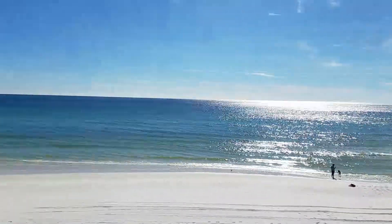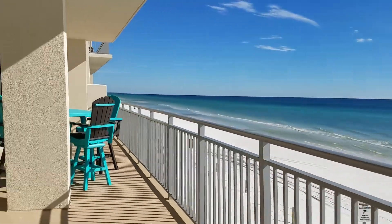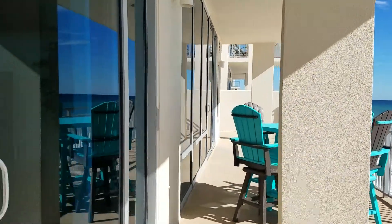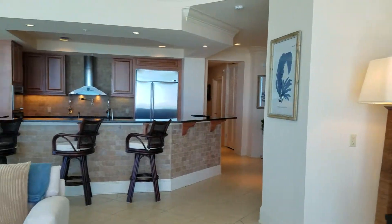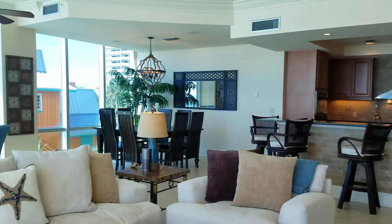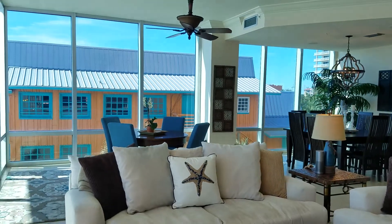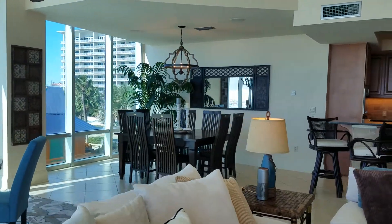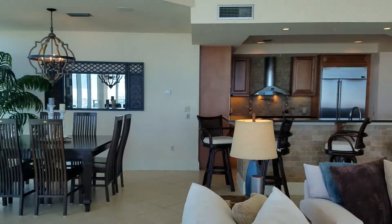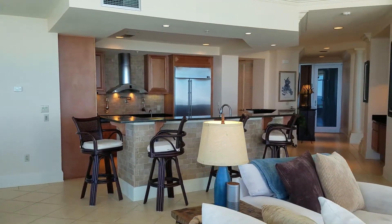This is a four bedroom, four bathroom unit. Coming into the main living area, it's nice and spacious and open. You have beautiful floor-to-ceiling windows in here with a panoramic view of the Gulf.